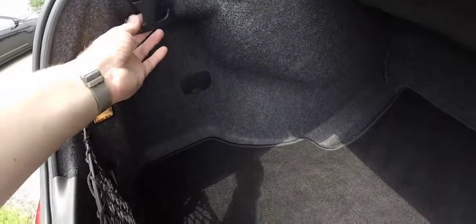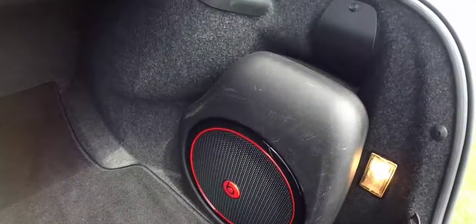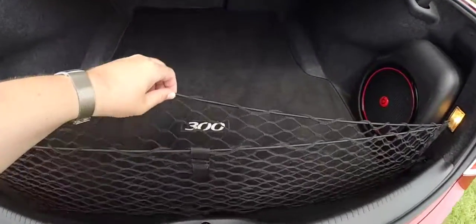Looking at the spacious trunk — there is a tie-down hook, and the seats do split fold. You also have the Beats subwoofer and amplifier, and a cargo management net.